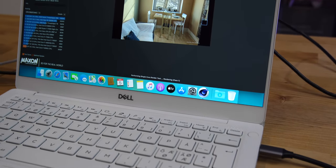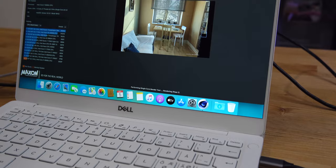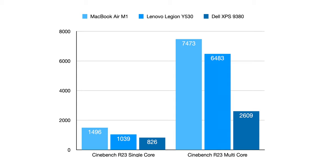In the Cinebench R23 benchmark, the single-core performance is about 80% faster than the Dell's quad-core i7, and 50% faster than the Lenovo. In the multi-core test, while the MacBook Air is about three times faster than the Dell XPS 13, the i7-8750H in the Lenovo closes the gap to only about 15%. However, during the benchmark the Mac is completely silent, while the Lenovo sounds a little like a jet engine.